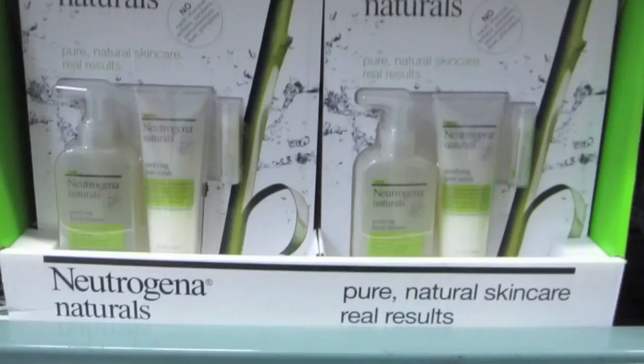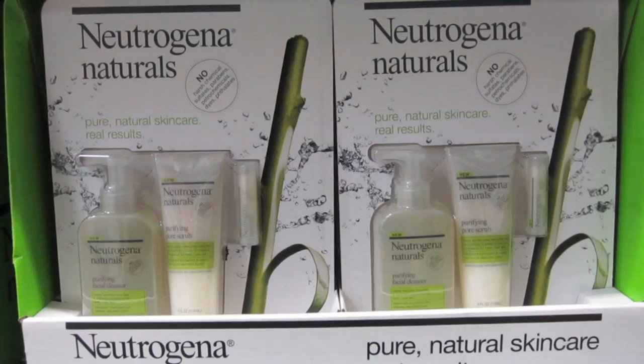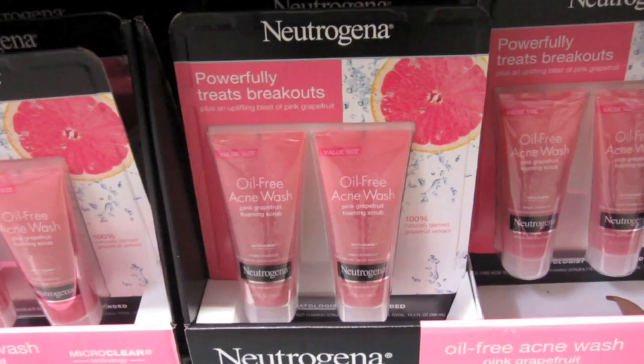Georgina Naturals — they have a pack for $13.49 and you get the facial cleanser, the purifying pore scrub, and a lip thing. Oh, and this is the oil-free acne wash — I don't know if it'll be too harsh for my skin, but you get two of them at six point seven ounces for $13.99. Not bad!